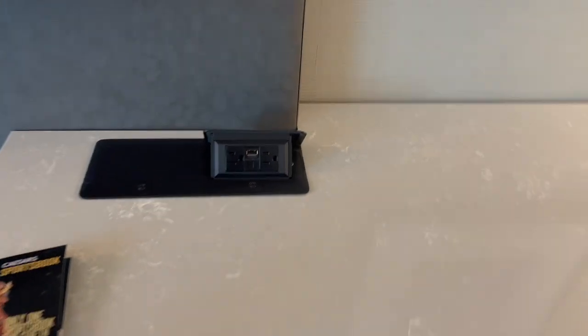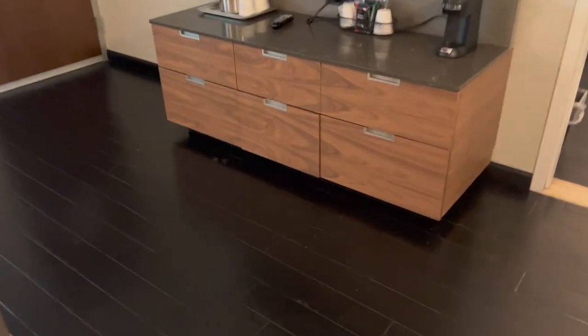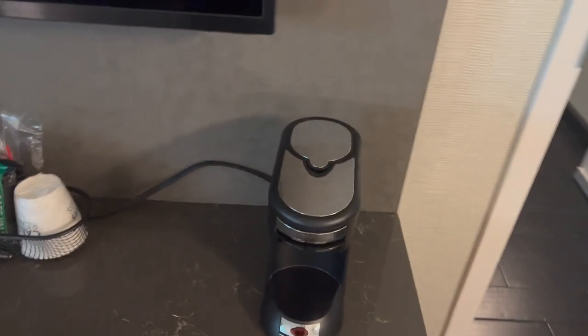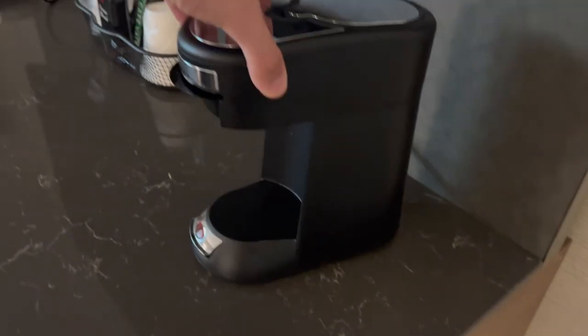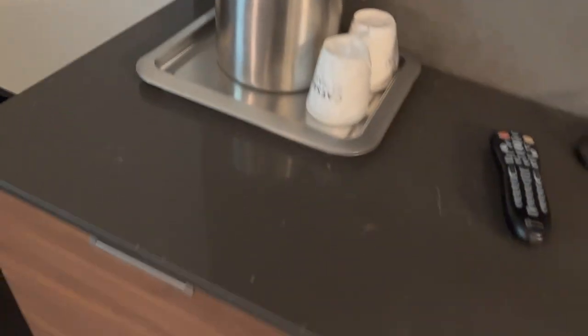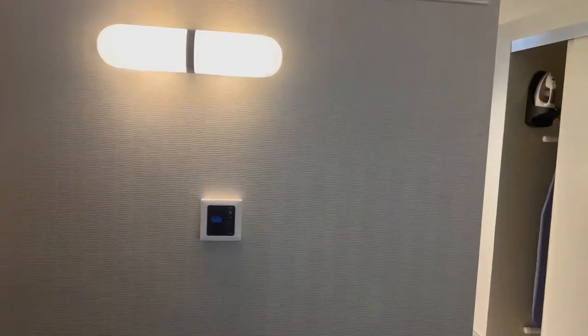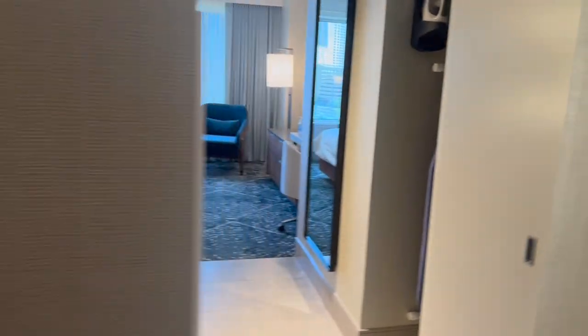There are two drawers and a little safe under the desk area where you can set up a computer, with some little pop-ups too. There's also an adjoining door. On the Facebook groups, everyone asks about coffee makers — they do have one here, along with an ice bucket and a bunch of storage drawers. The rooms all have king beds and a couple of thermostats.